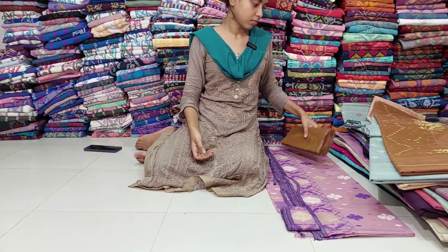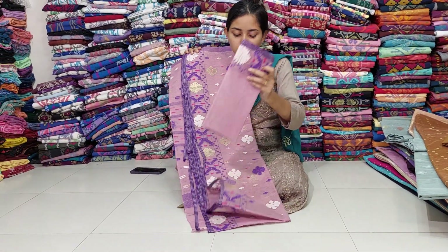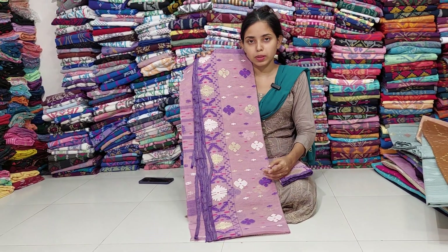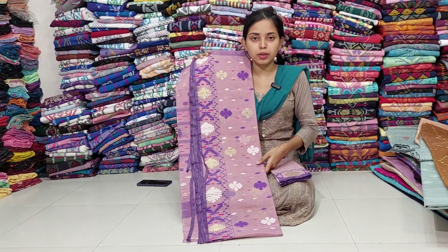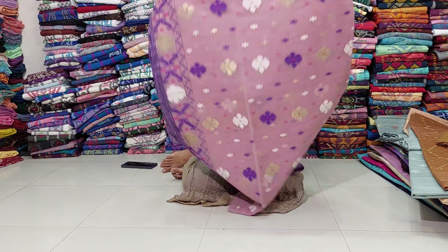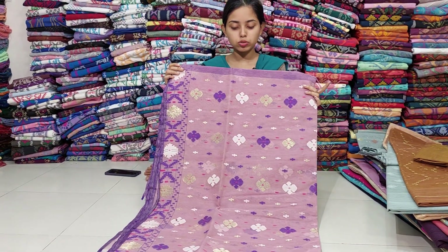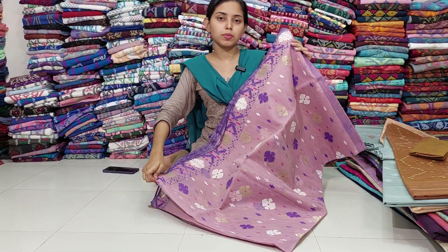Let's take a look at the last one. This is a very beautiful color. We have a mock color. We have a very beautiful color combination. We have a full body color. We have a beautiful design. We have a beautiful color combination. We have a golden color.